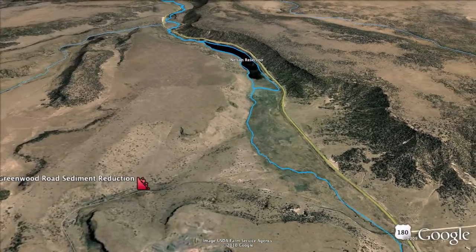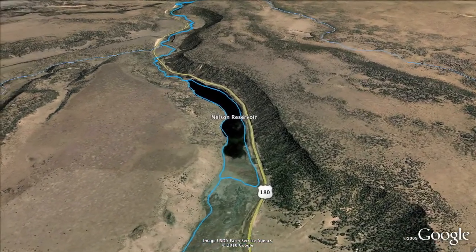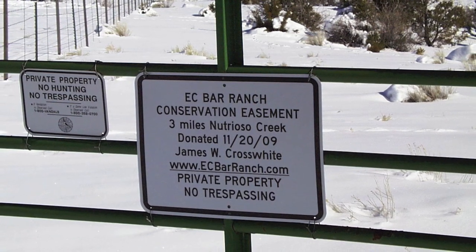Upon completion of implementing projects, the landowner has placed a conservation easement on the entire three-mile section restored with 319 funds, therefore protecting a portion of the creek's riparian area in perpetuity. To ensure wildlife stewardship, Mr. Crosswhite entered into a cooperative stewardship agreement with Arizona Game and Fish Department.